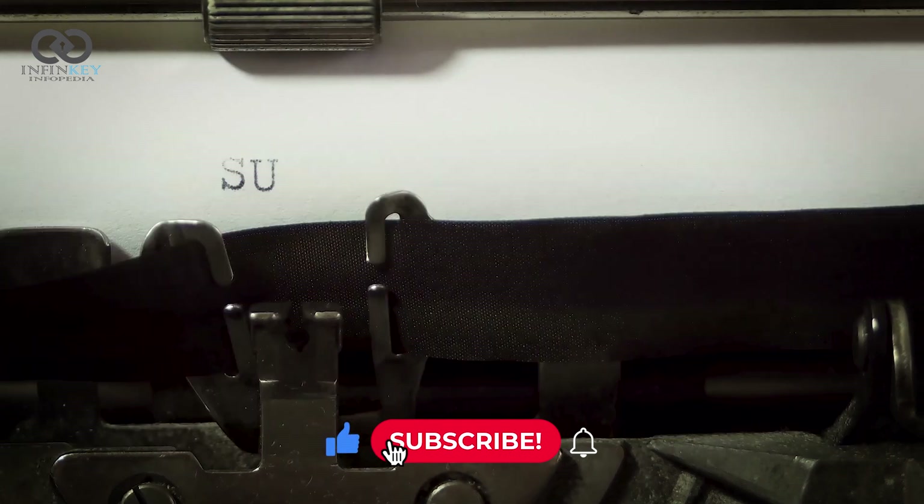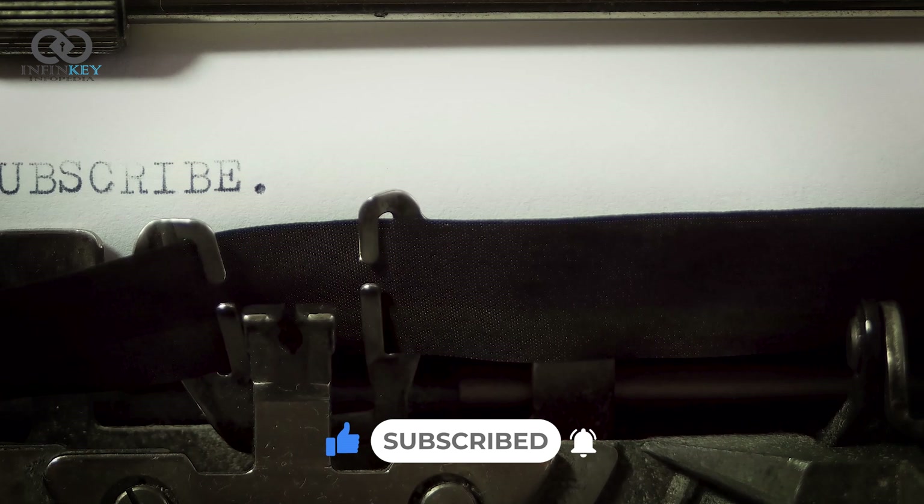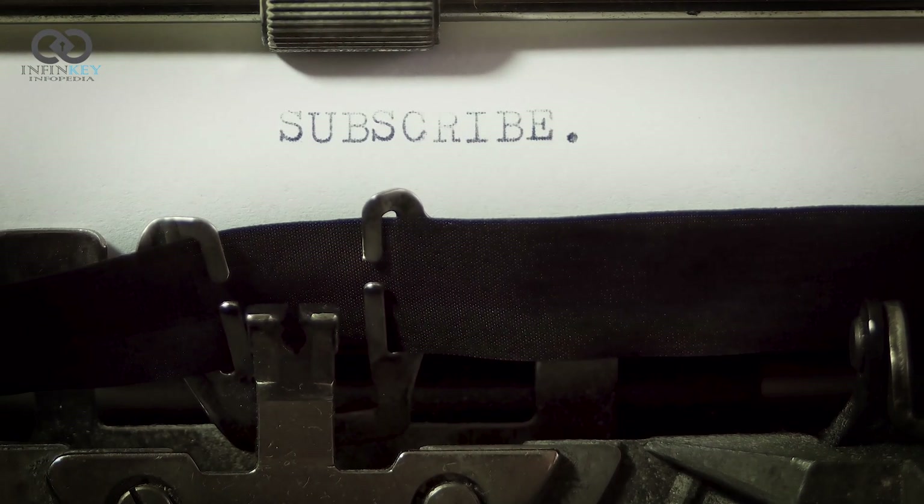Before we dive into the details, make sure to hit that subscribe button and ring the notification bell so you never miss out on the latest tech reviews. Let's get into it.